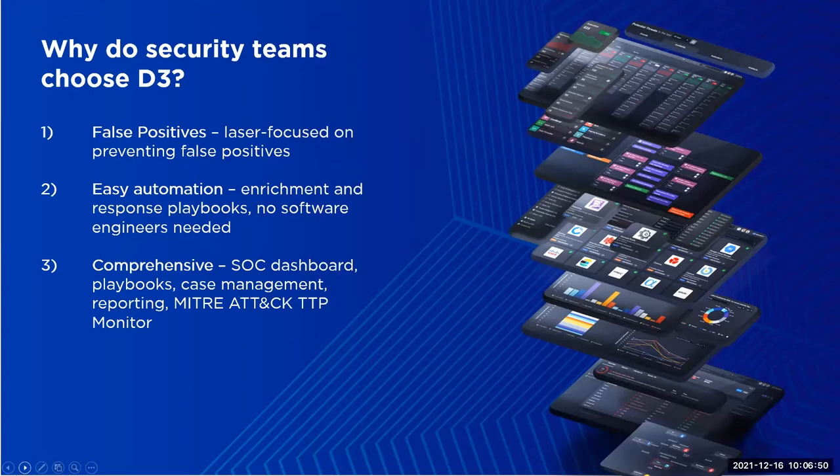D3 is also extremely comprehensive. We have a SOC dashboard, playbook editor, case management, reporting and analytics, and a MITRE ATT&CK monitoring module — all in one beautifully integrated and intuitive platform. I look forward to having Tom show you that today.